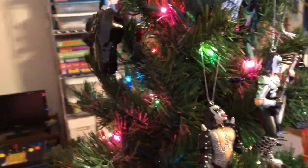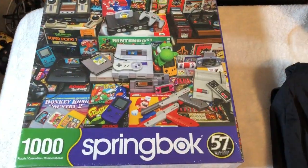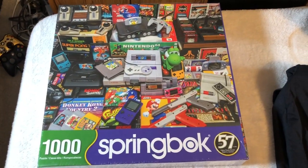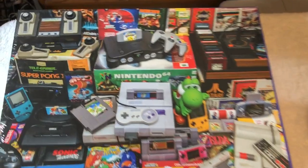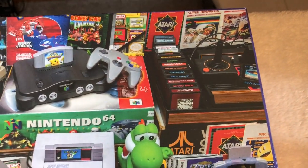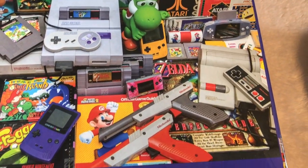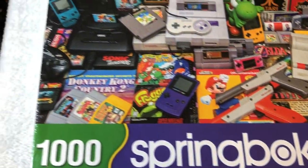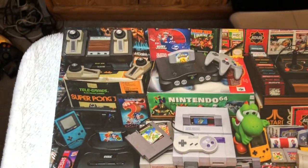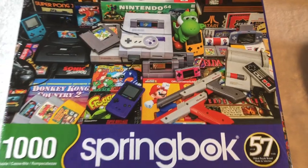Let's check out the Christmas gifts I got for my family. Check out this cool puzzle — it goes all the way back to Pong and the Atari 2600, up to the N64. Pretty cool. Kind of a random assortment of gaming stuff, but I like it. A thousand pieces — that'll take a while to do.